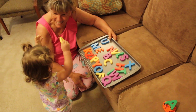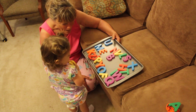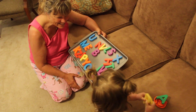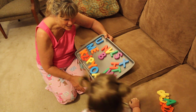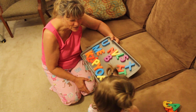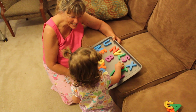Now where's the C? Yay! How about the H? Do you see an H in there? Good job. Where's the H? Look for the H. That's the R. Where's the H? Show Nana the H. Can you find the H in here? Oh, there it is!